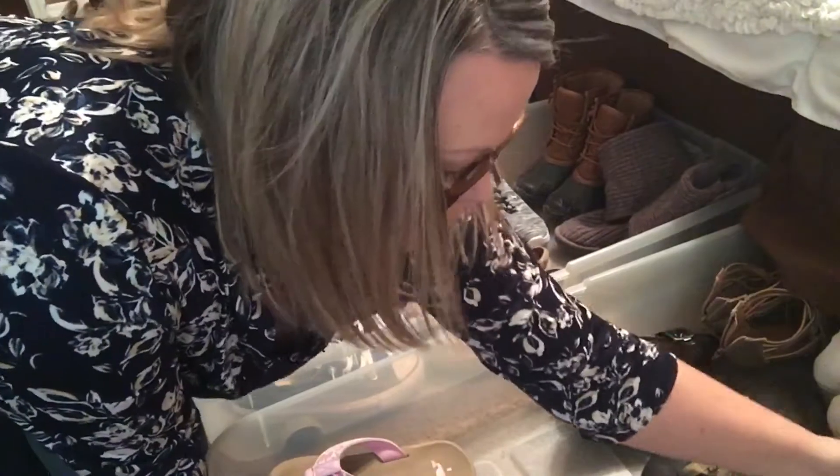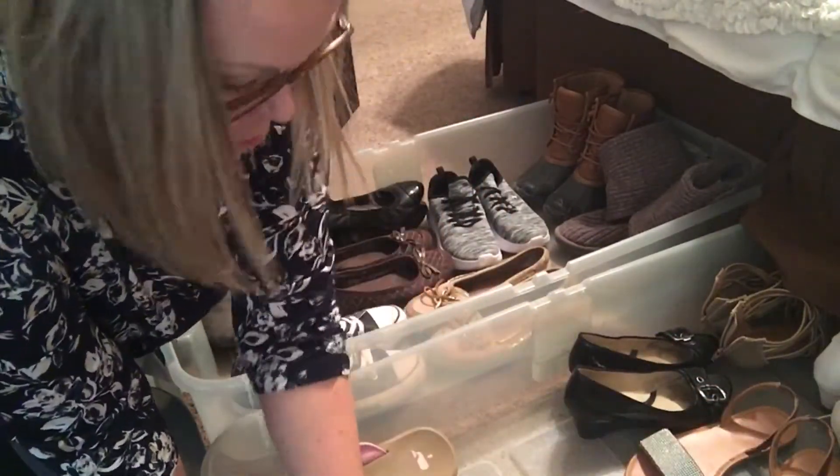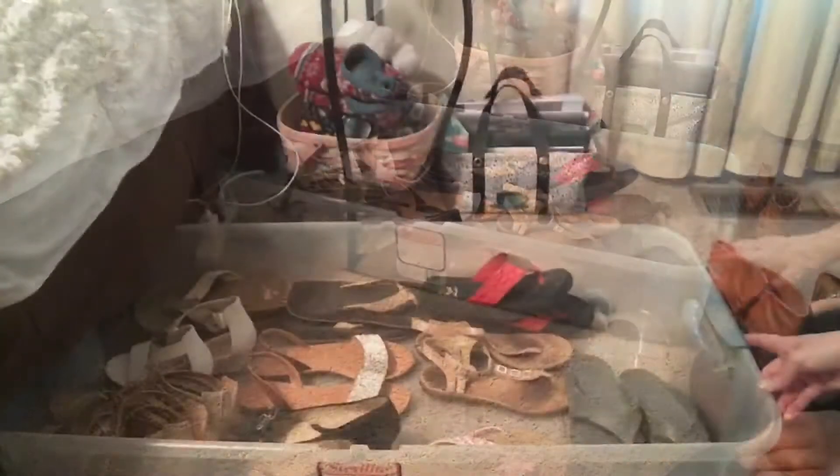It feels really good to have pared down that many shoes. I know I probably could have gotten rid of more of the flip-flops and sandals, but since we are going into the spring and summer months I wanted to wait until closer to the end of the spring and summer season to go through those again.